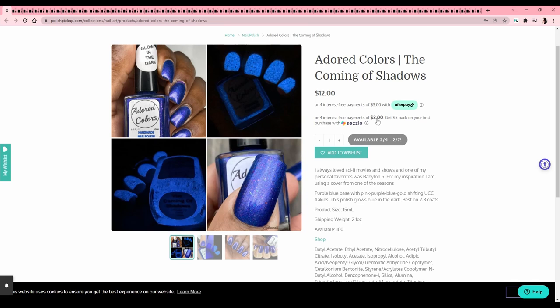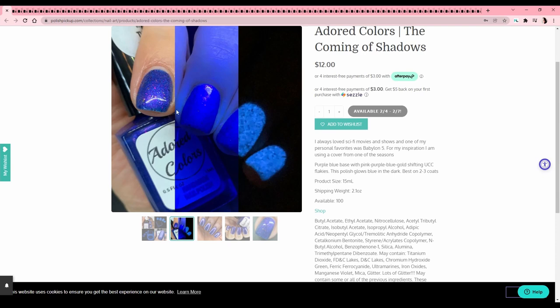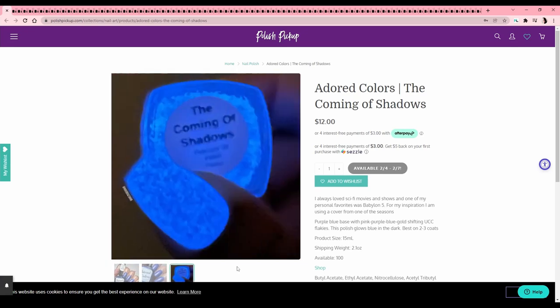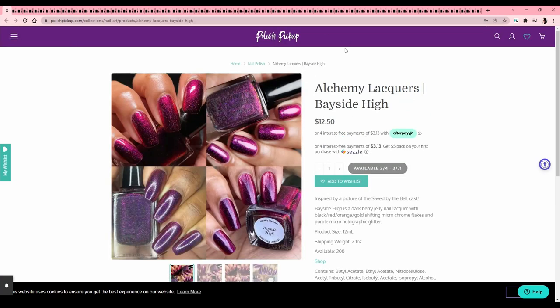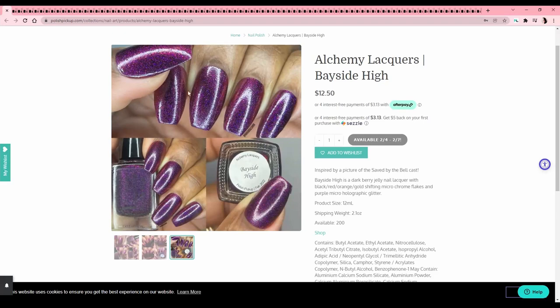Adored Colors — I've never heard of this brand. This is called 'The Coming of Shadows,' a Babylon 5 reference — never seen it. It looks really cool, like glowing in the dark, but I'm not into these deeper colors right now; I'm feeling very bright. Then we have Alchemy Lacquers — I have a couple by them and they're both amazing. This is called 'Bayside High,' a Saved by the Bell reference — never seen that either. It's a really pretty color but very dark, not what I'm looking for.